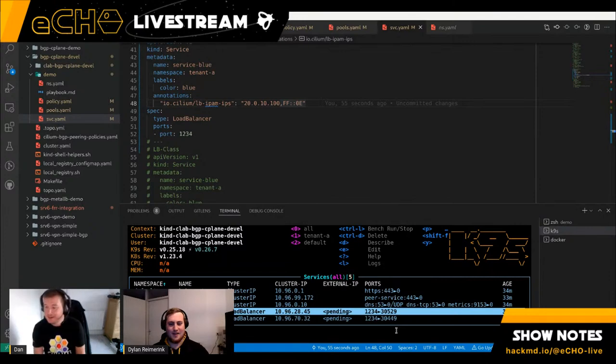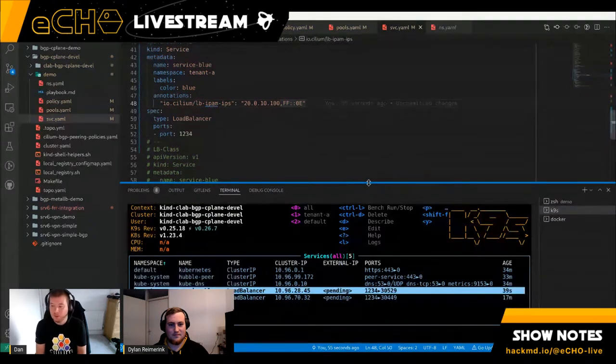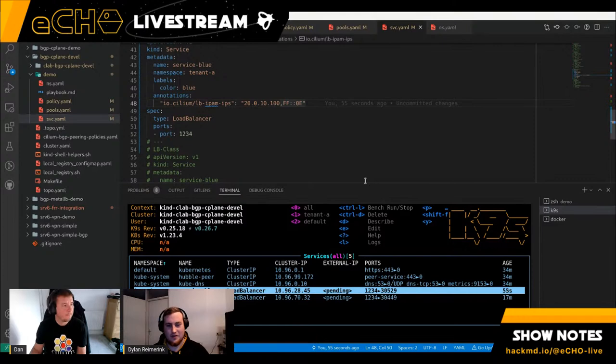Yutaro mentions that in kube-proxy replacement mode, there's already an option to allow accessing cluster IPs from outside, disabled by default. What we'd need to support is announcing that. We did receive that request and at some future point we'll add it — there's no reason it wouldn't be possible since it's just an IP range we're announcing.